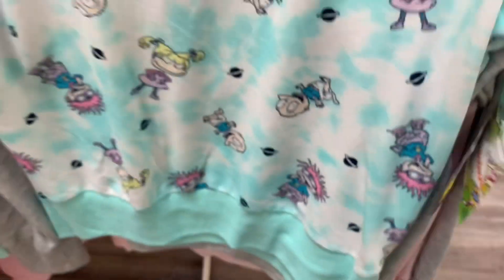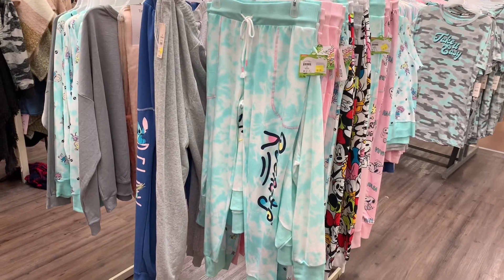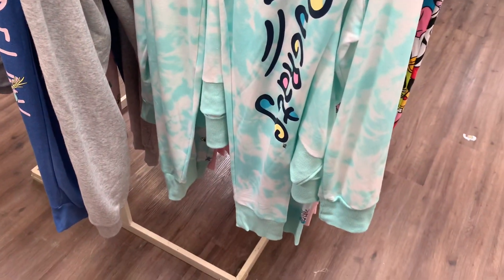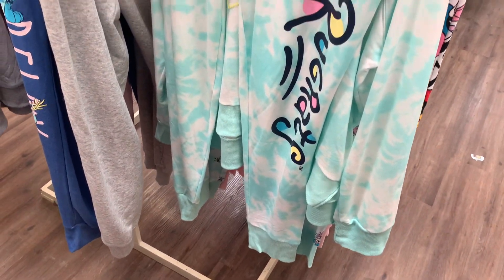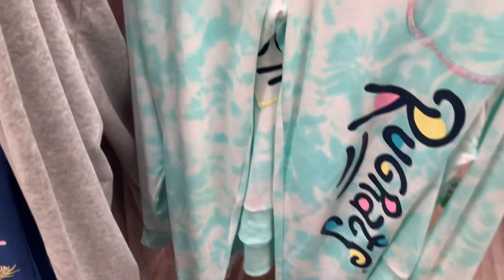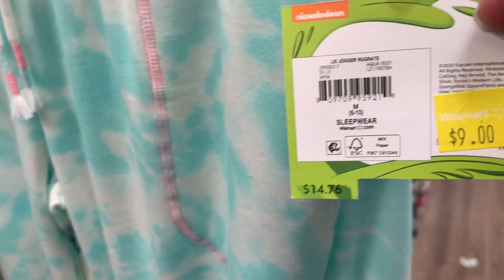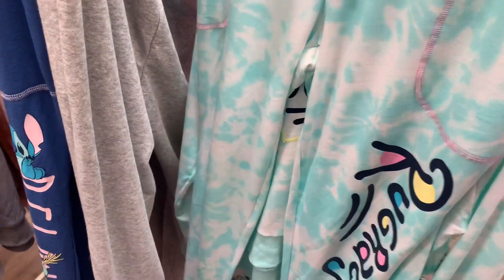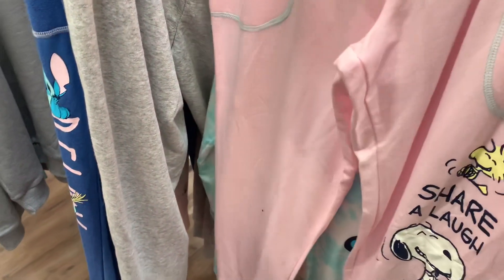They also have some really cute pants right now to go with it, so you can get some matching ones. They have these Rugrats ones — they're joggers, tie-dye, and have the logo right there. They are now only nine dollars. I'm just so excited these are on clearance. I've been waiting! I didn't know they were gonna have this many left on clearance.